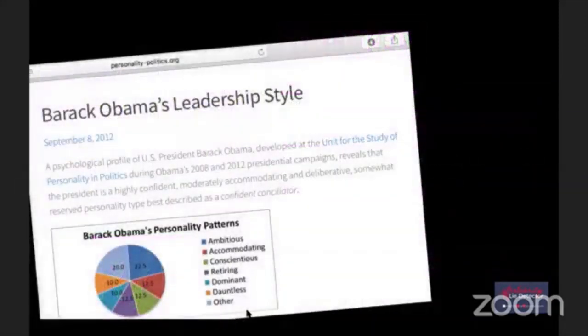A psychological profile was conducted on personality-politics.org on Barack Obama, developed at the Unit for Study of Personality and Politics during the 2008 and 2012 presidential campaigns. It reveals that the president is highly confident, moderately accommodating, and deliberative - a personality type best described as a 'confident conciliator.' His top traits are ambitious, dominant, accommodating, conscientious, and retiring.